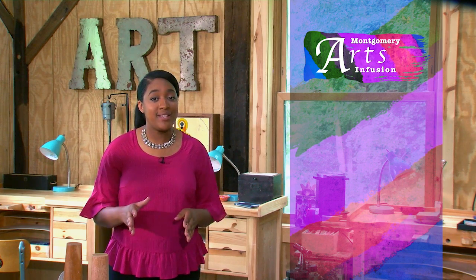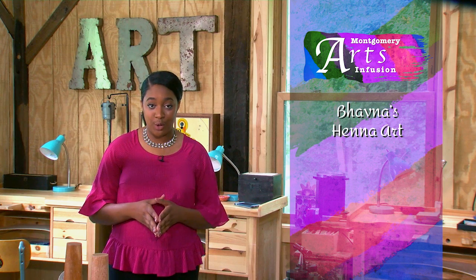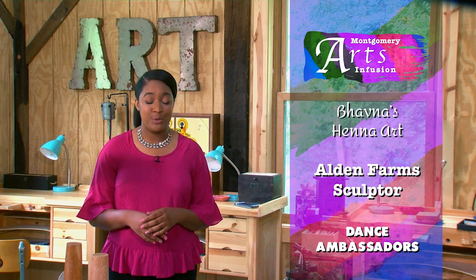Loretta will continue to work on one of her designs while we're here, and we'll check back in with you later, Loretta. Today on MAI, we'll also explore some amazing stories from around the county, including an artist practicing a 5,000-year-old art. We'll meet a former gardener who is leaving a legacy in stone, and we'll see how one group is spreading diversity through dance. First up, MAI producer Gaynelle Evans and videographer Nick Rule introduce us to an artist who practices a 21st-century version of henna, an ancient art.